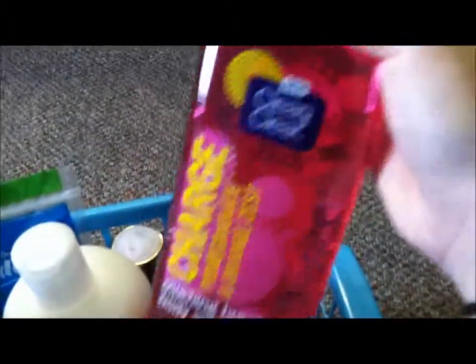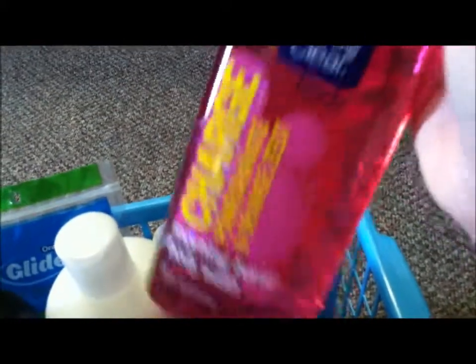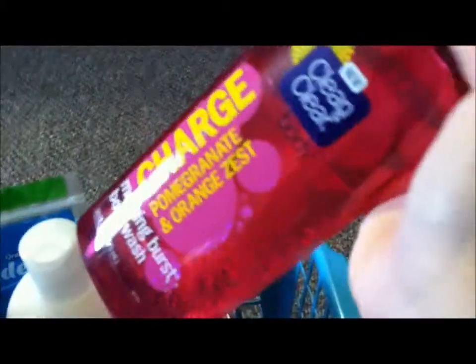And then this is the Clean and Clear Charged Body Wash in Pomegranate and Orange Dust — and I really, really love this one. I could have sworn I had more body washes than that. So yeah, that's pretty much what's in my shower caddy and what I use on a daily basis. I hope you enjoyed this video and I will see you all in the next video.